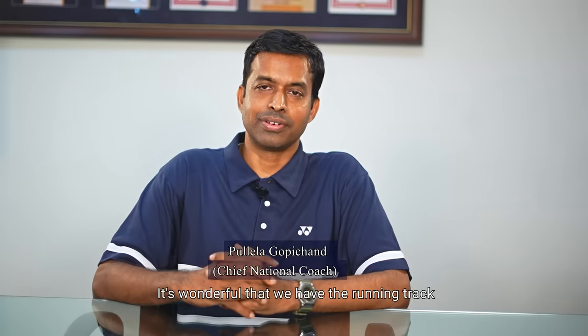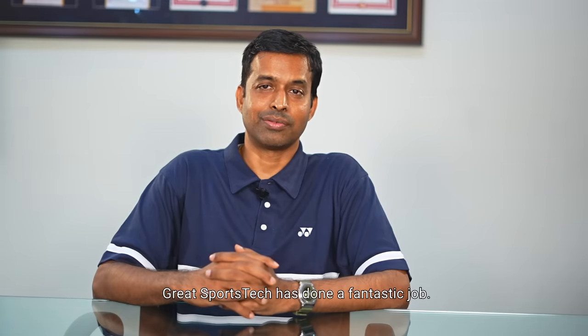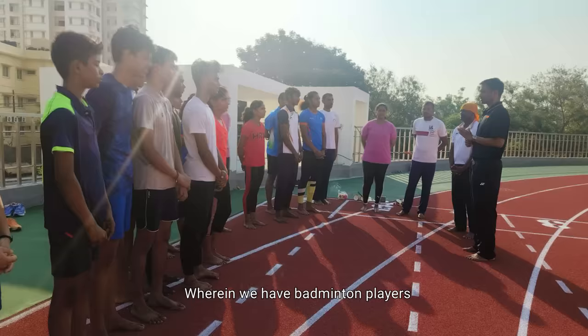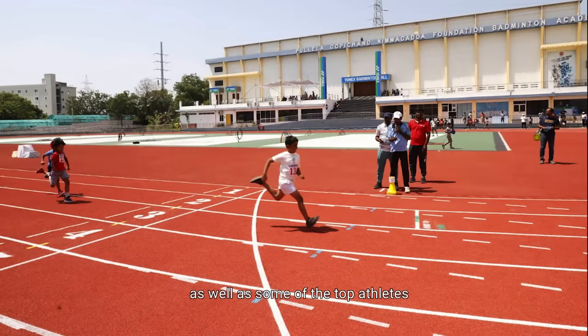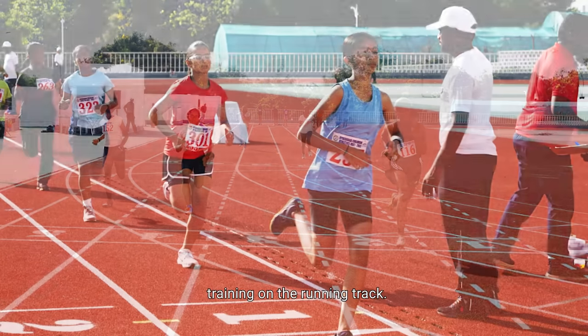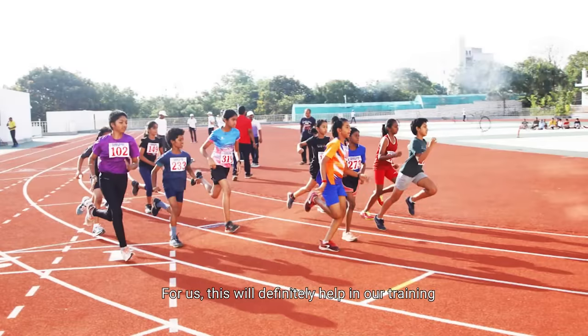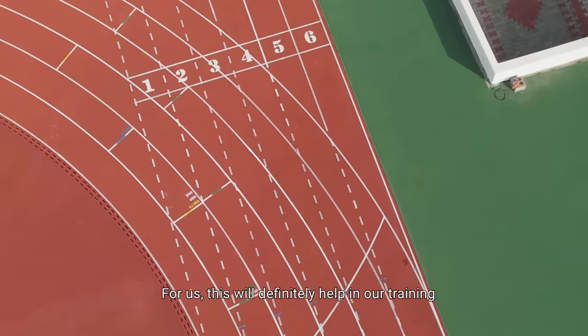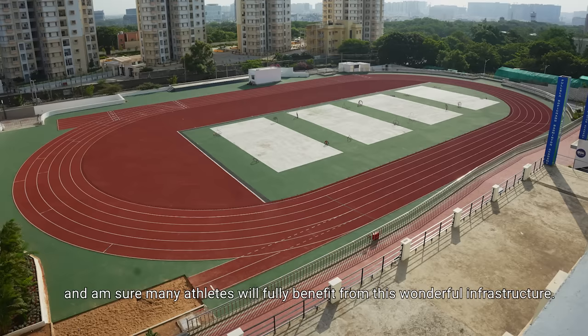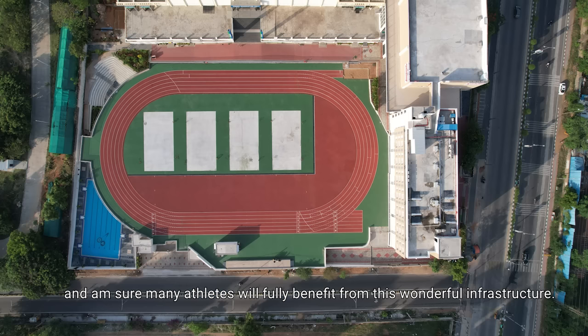It's wonderful that we have a running track at the Pullela Gopichand Academy. Great Sports Tech has done a fantastic job — we have the badminton players as well as some of the top athletes training on the running track. This will definitely help in our training and I'm sure many athletes will benefit from this wonderful infrastructure.